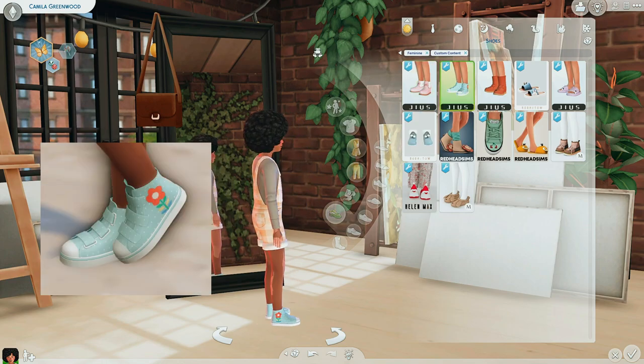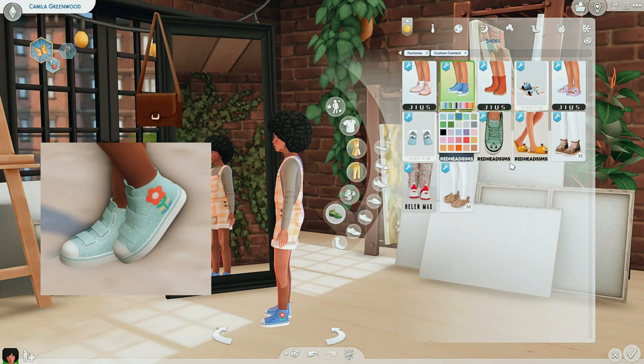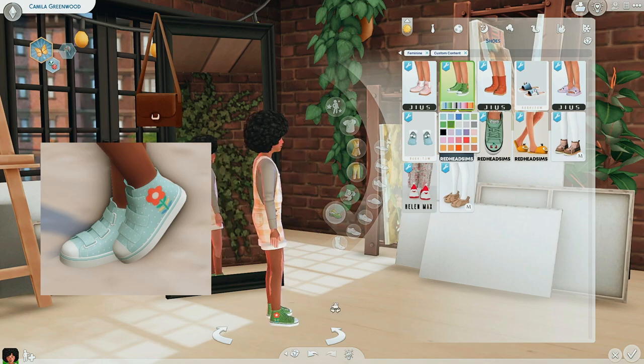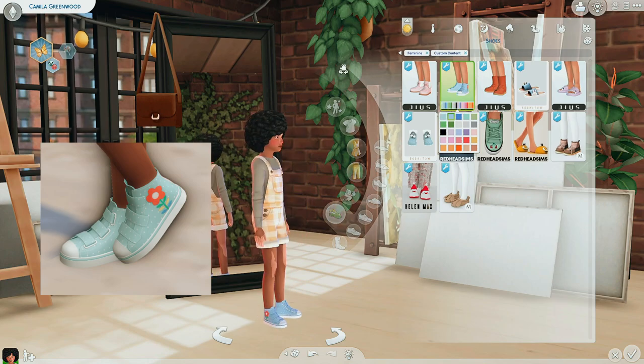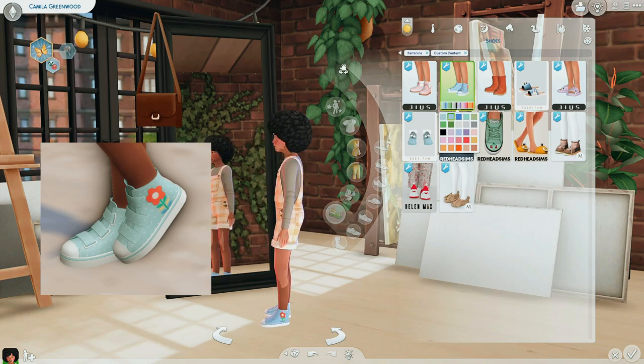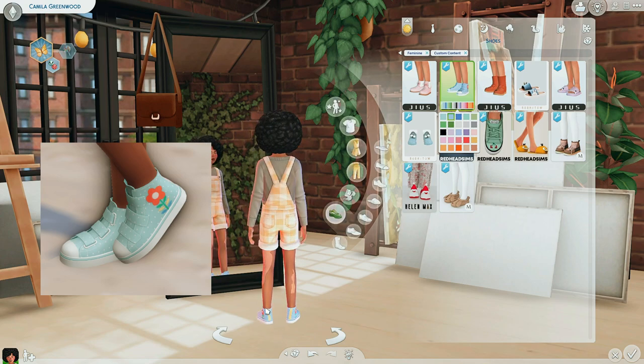Next we have these tennis shoes right here with little flowers on them. Super adorable, a lot of different colors here. Most of these are by the same people — these are by Gias. These are Madeline. I freaking love Madeline. But yeah, this is by Gias again. Lots of different swatches — it actually looks like polka dots. I love that. So cute. Lots of pinks and purples and blues. These are flower sneakers, I guess you could call them. I really love these. And they have like a little stripe on the back.